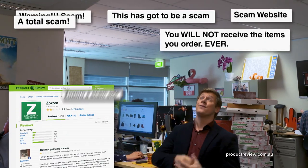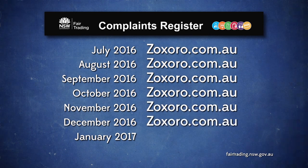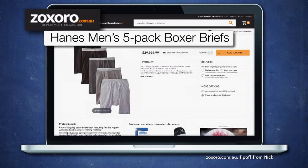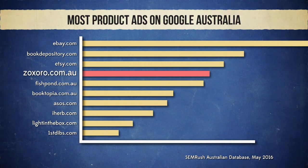Becky's experience with Zoxoro is not unique. They have hundreds of terrible reviews online, and they've been on the Office of Fair Trading list of most complained-about companies in New South Wales almost every single month since they started publishing it. And if that's not bad enough, Zoxoro also sell a five-pack of men's underwear for almost $40,000. Although you do get free shipping! But despite all this, Google continued to run Zoxoro product advertisements in their results. At one point, Zoxoro had the fourth most product listings of any website on Google Australia.